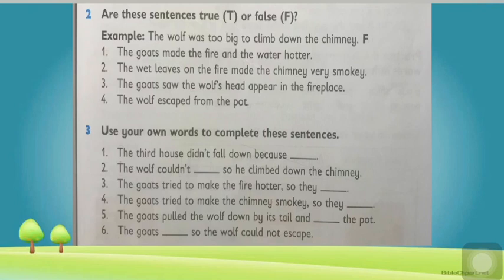Very well done children. Now I will share answers with you so that you can check whether you have attempted these questions correctly or not. Here you go.